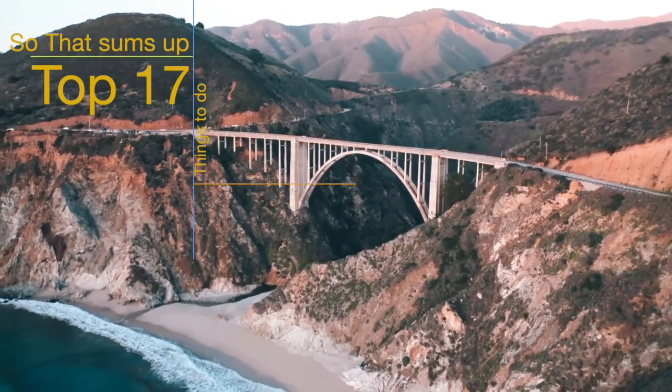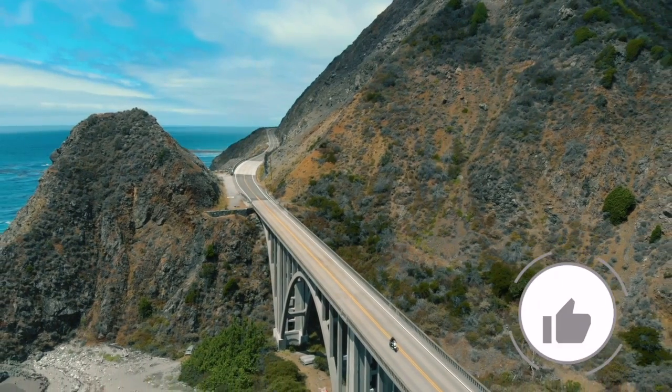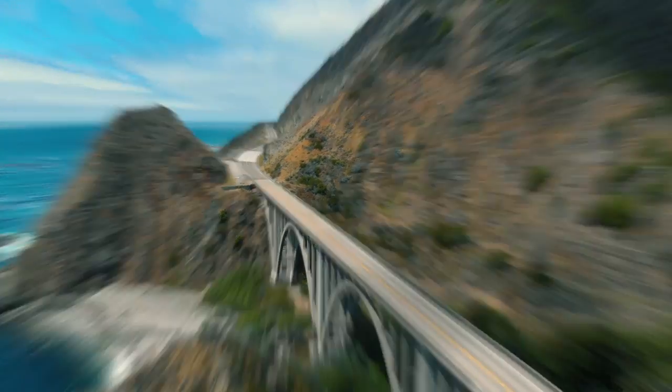So that sums up my top 17 things to do in Santa Ana. I hope you enjoyed. If you did, please leave a like on the video, and if you're new to the channel, hit that subscribe button. Until next time, have a great day.